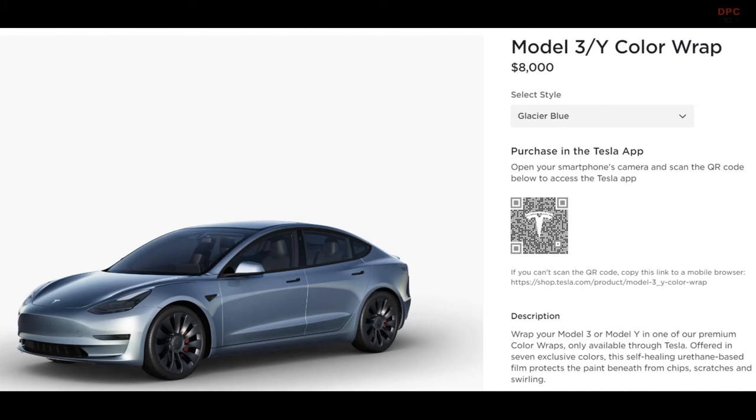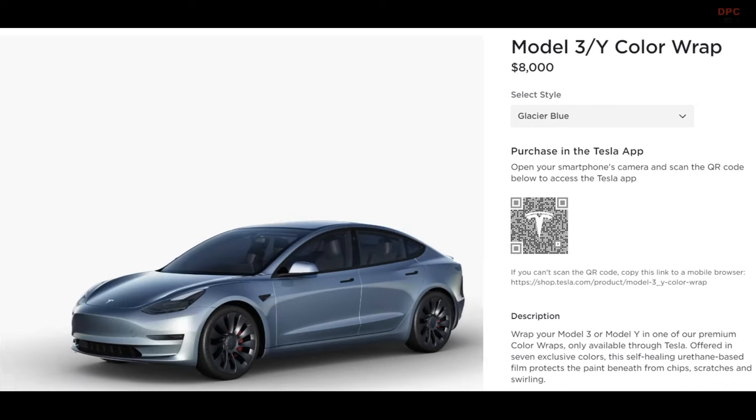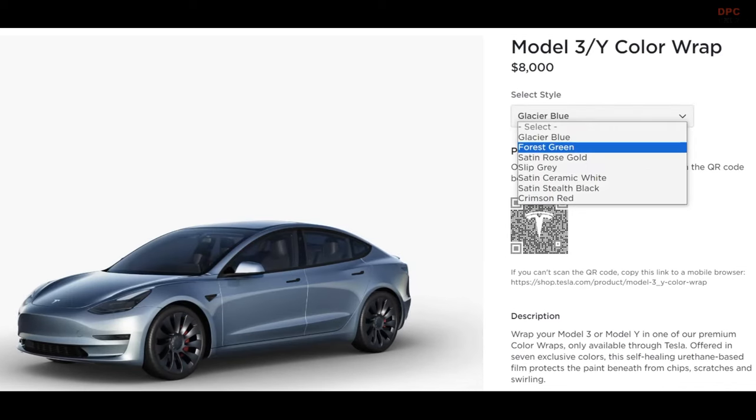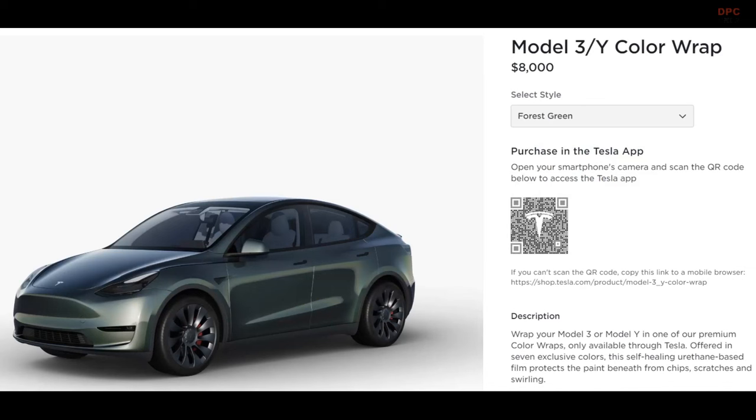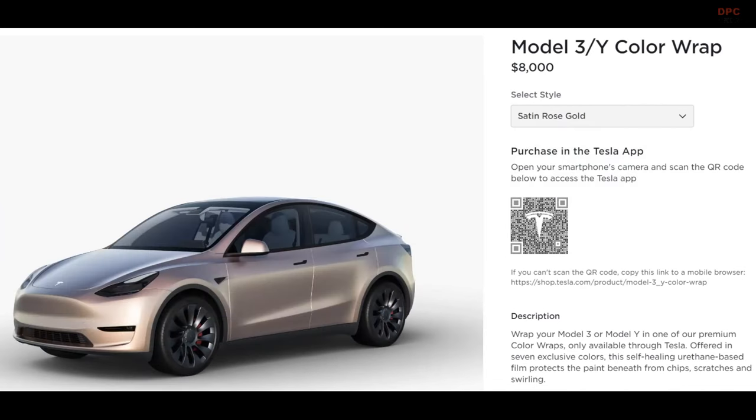Tesla has introduced an exciting new option for Model 3 and Model Y owners: premium color wraps. These wraps, which can be purchased through Tesla's online store and smartphone app, offer a convenient way to change your vehicle's color without the hassle of a full repaint. What makes these wraps stand out is their construction from a cutting-edge, self-healing urethane-based film.